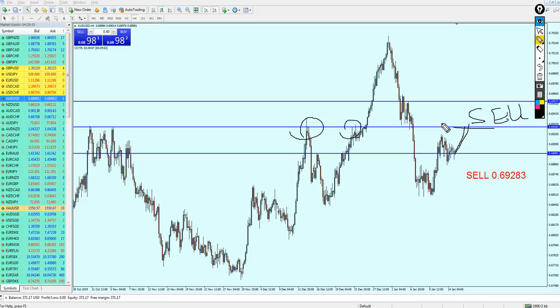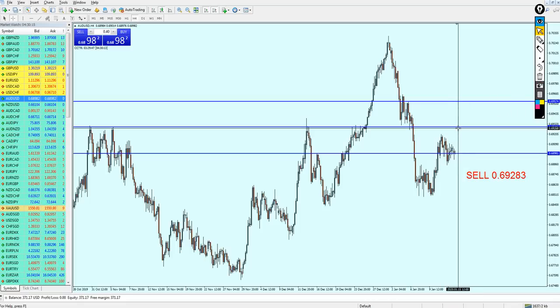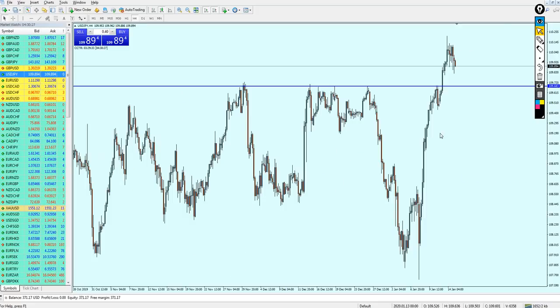Right now we cannot do anything with the AUDUSD. Don't buy expecting it to go up before we start shorting, because the pair is ranging a lot. We really want to avoid any consolidation market. Avoid entering any trade on the AUDUSD — it is not advisable at all. Just wait for the pair to reach this resistance before we start shorting.